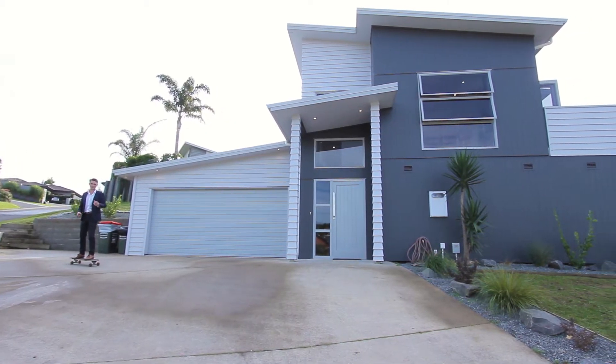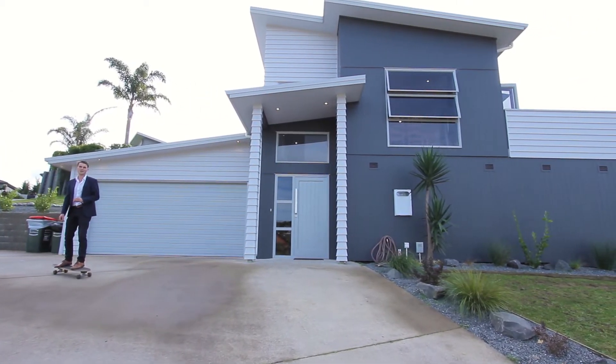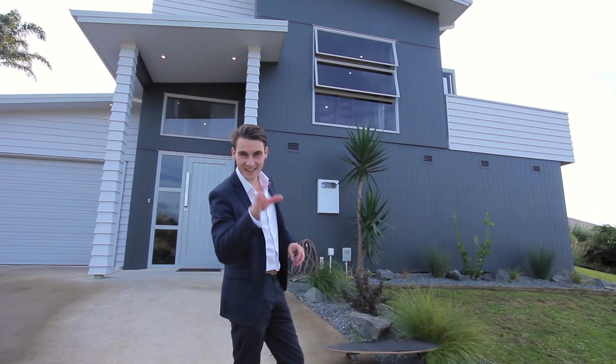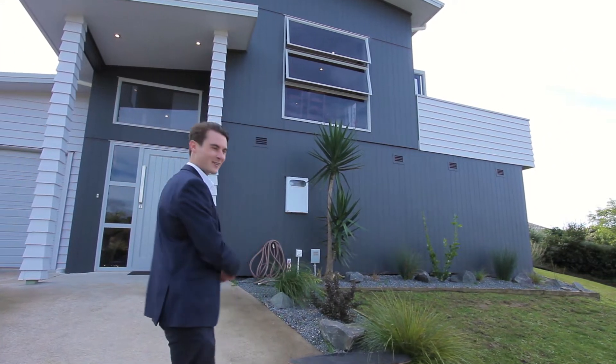Hi guys, Brent here from Taringa First National. Today I've decided to roll on in to 44 Buxton Place here in Ohauiri. Let's go have a look through.